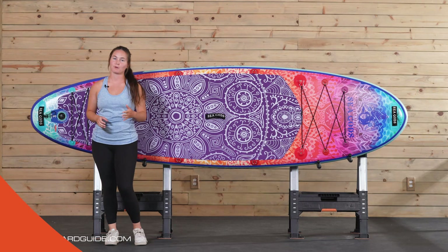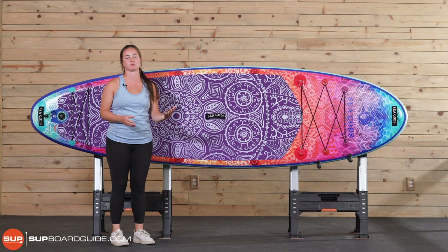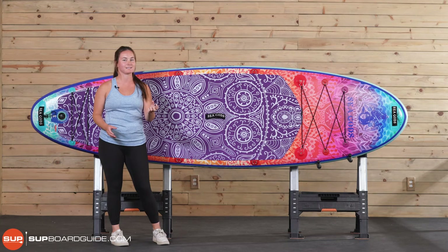The award for best looking SUP on our list goes to the SeaGods Diatom 10-6. It's pretty self-explanatory — this board is gorgeous. SeaGods chooses real artists to design each of their boards, and they all come with their own story. The SeaGods Diatom was done by a Russian artist named Markovka, and it's modeled after the Diatom, which is a little algae organism you'll find in the ocean. Just a cool little detail that they do.